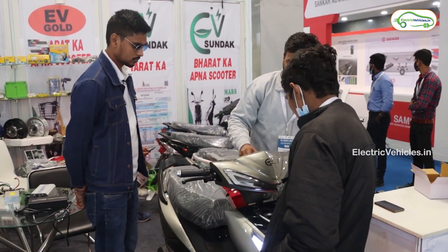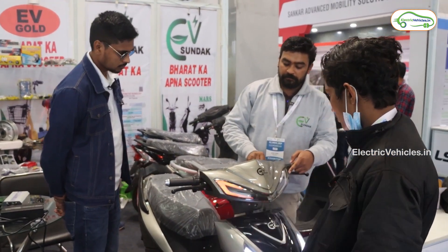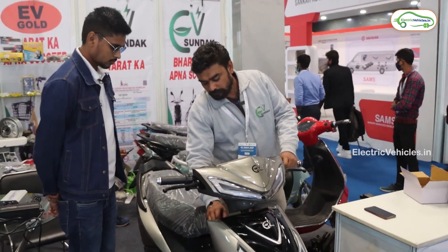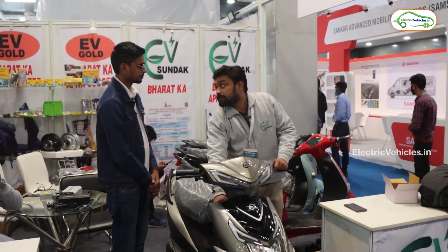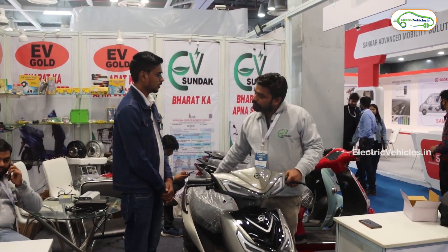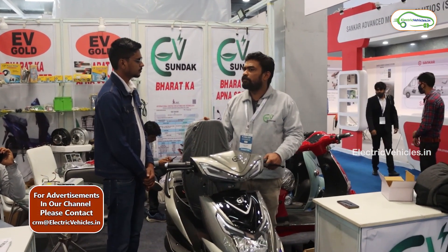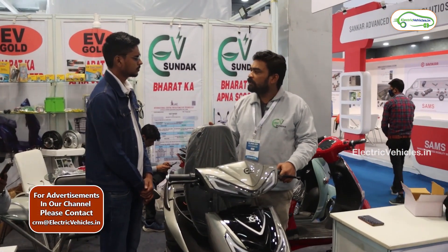These are the light features — indicator on both sides. For the charging time: for lithium-ion batteries it takes three to four hours, and for lead-acid batteries it takes five to six hours.